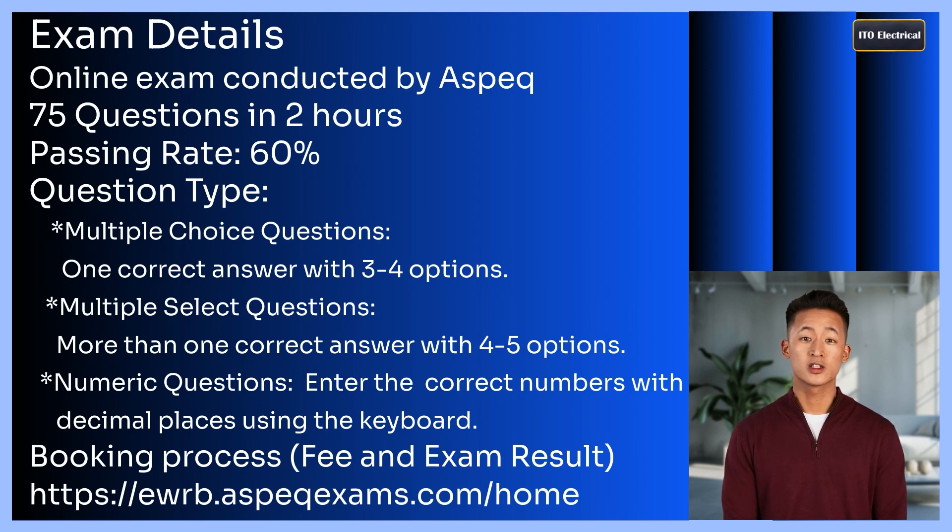To book this exam, you must first register through the Aspect system and then schedule your exam online. The exam fee is $135. During the booking process, you'll receive details about the reference materials provided, such as the EWRB formula sheet and scratch paper. Note that the formula sheet for the ESD exam is the same as the one used for the electrician exam. Watching videos about the electrician exam formula sheet can be helpful, as more resources are available for that exam compared to the electrical service technician exam.